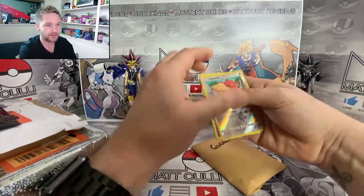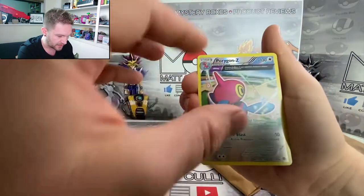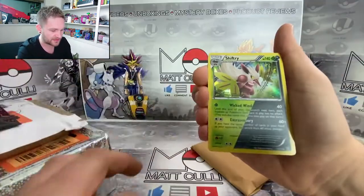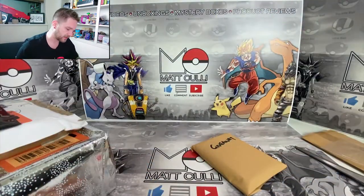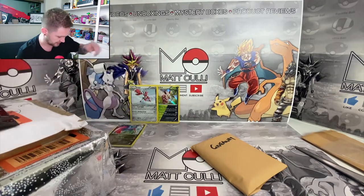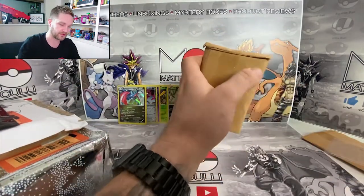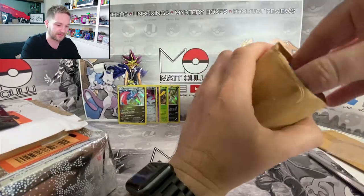We've got a little booster pack here - a little reverse holographic Mew, that's nice. Oh, Porygon Z - that's really cool artwork actually, I like the split elements in it. Salamence and a Sizer holographic, that's nice, I like that a lot. We'll stick all the full holographics up there - that's actually quite a lot of holographics already. I'm gonna have to put the rest down on the floor because we may run out of space.